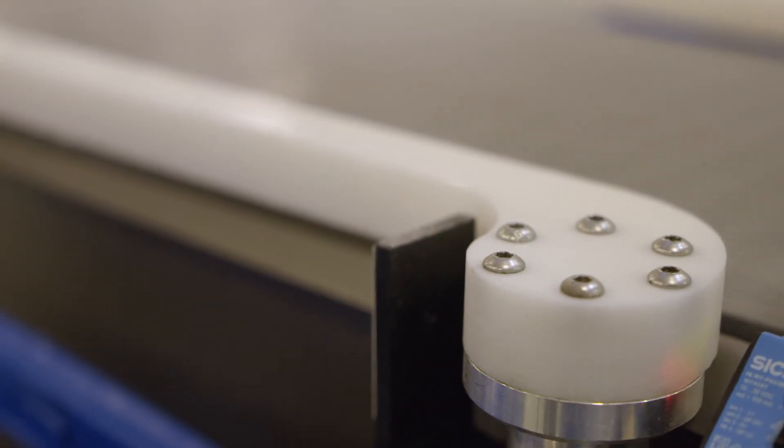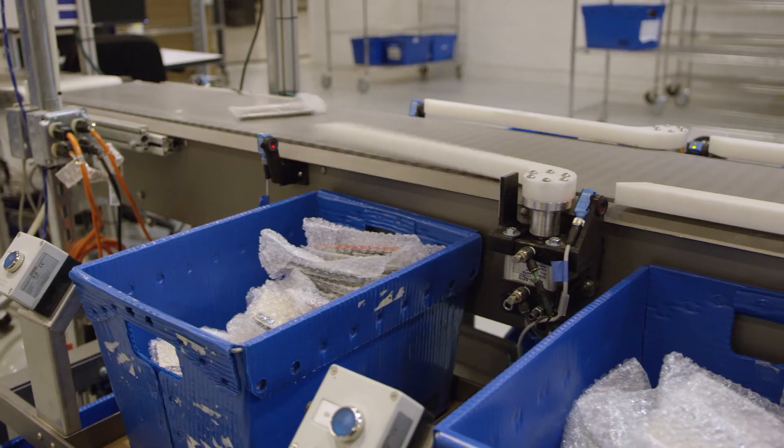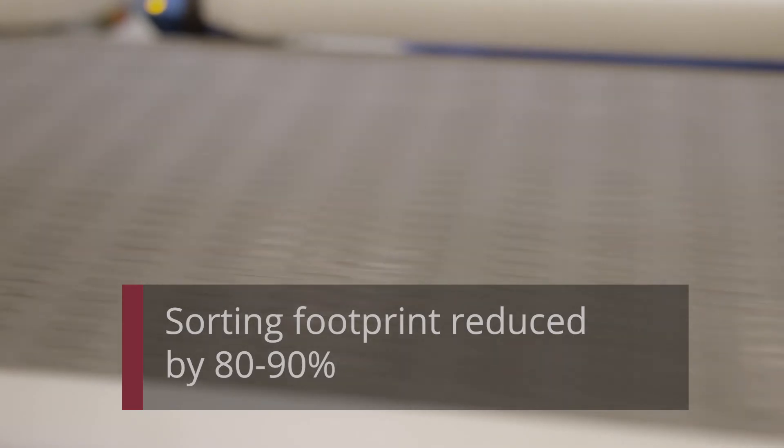It's definitely been an excellent efficiency improvement tool for Assurant. We cut our sort footprint by 80, maybe even 90 percent using the modular sorter.